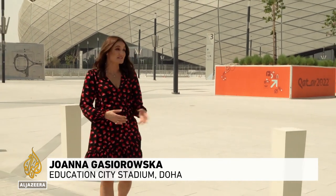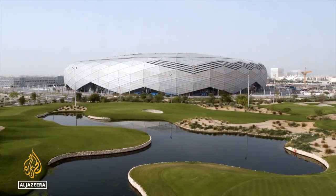This is Education City Stadium. It's pretty easy for fans to get here from central Doha because it's only about 10 kilometers away by bus or metro.